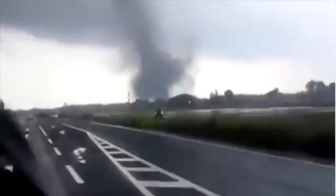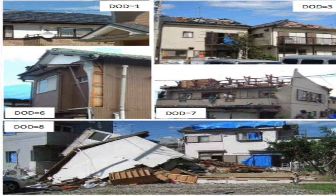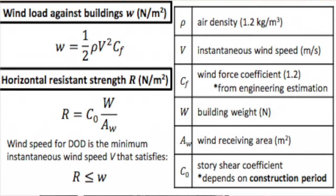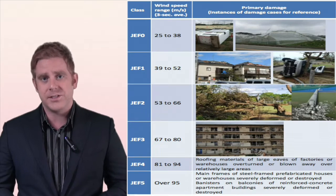During their study period, this committee looked at 215 separate tornado events and the damage they caused, and did some pretty intense math. I'll put more information in the link below, but the explanation they came out with looks kind of like this for the Japan Enhanced Fujita scale.